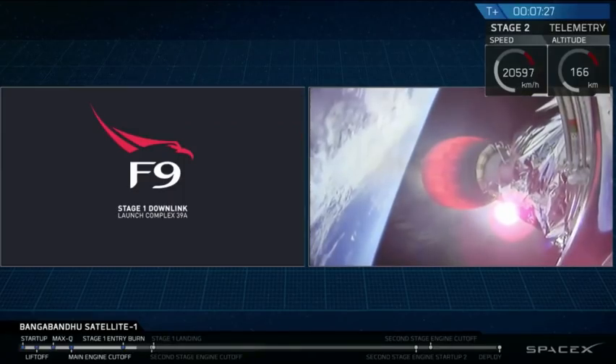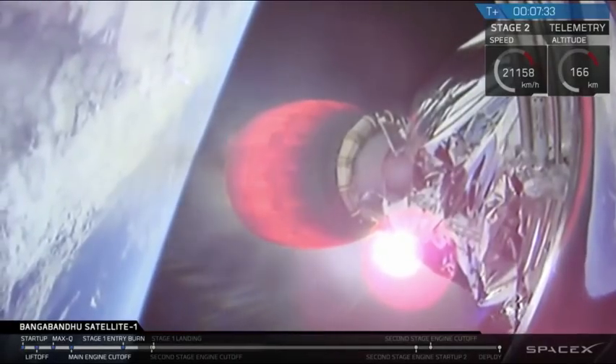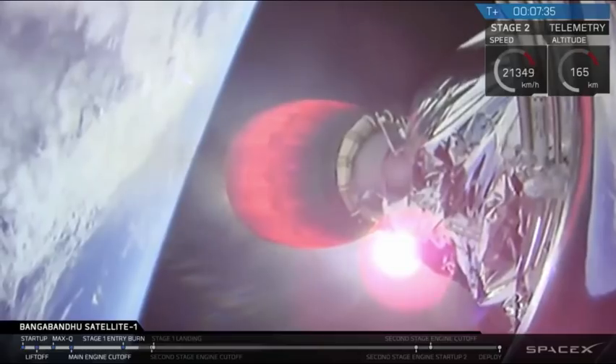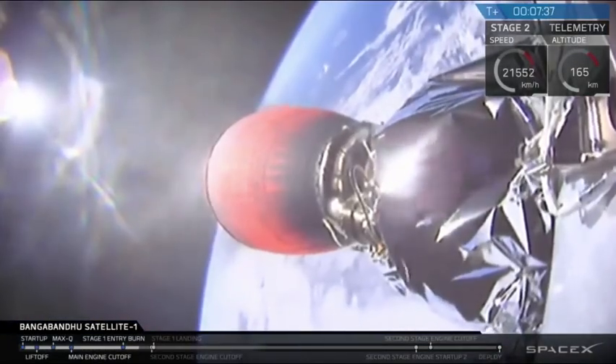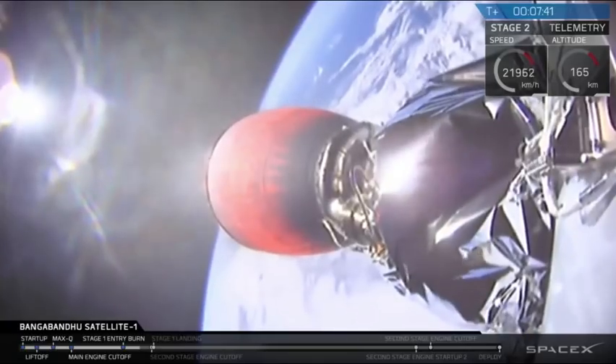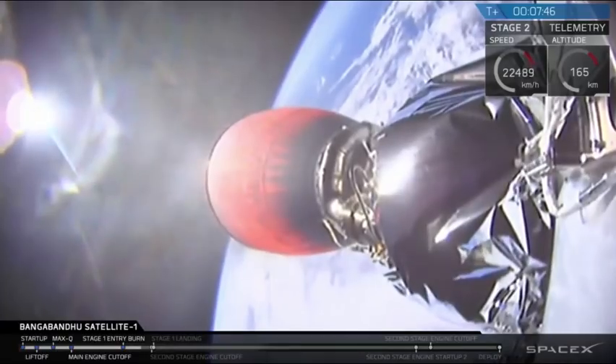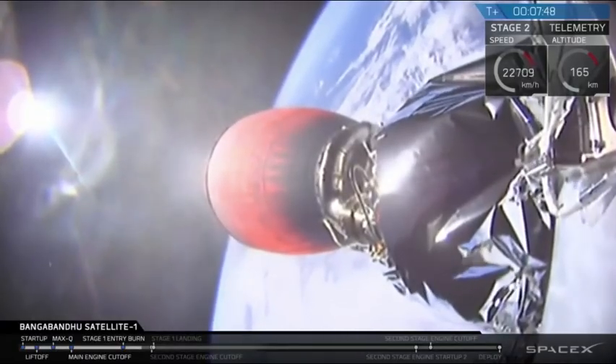On the right-hand side of your screen, that second stage is still continuously propelling Bangabandhu Satellite 1 into orbit. It looks like we may have lost video from the cameras on that first stage momentarily — we'll see if we can get them back. One thing that is unique about this mission is that the second stage engine cutoff is going to happen just before the landing, coming up in about 20 seconds or so.